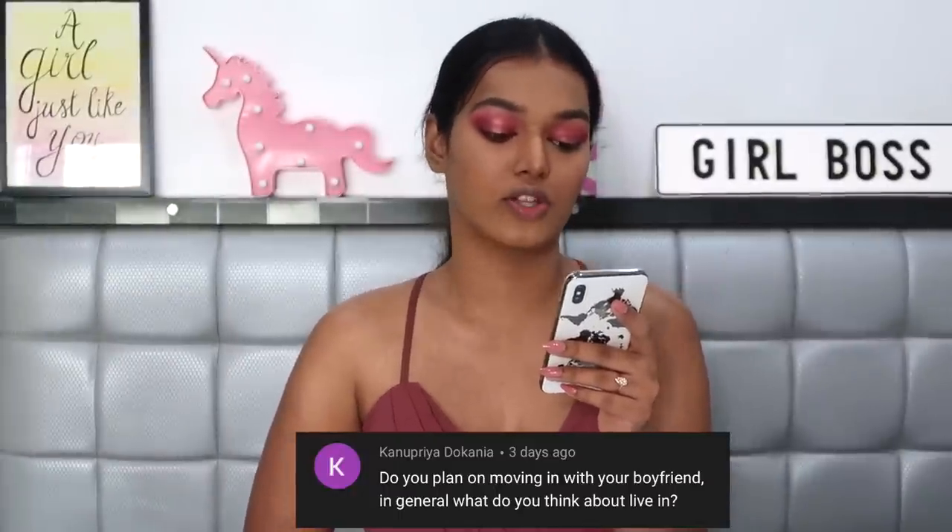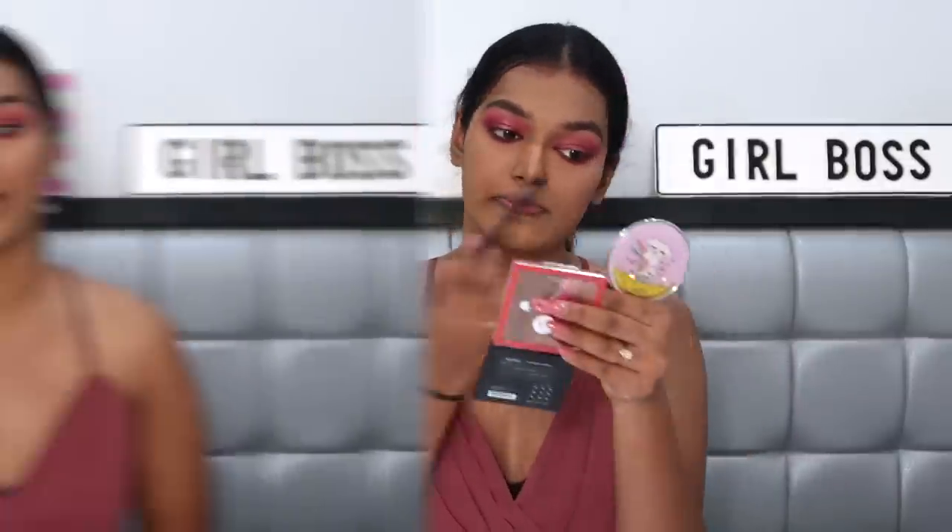Kanupriya asks: do you plan on moving in with your boyfriend? Right now there is no boyfriend, so moving in is not a question! But in general I'm all for live-in relationships. It's a great way to know if you're compatible with your partner — things look and feel great over text from a distance, but real problems arise when you actually live together. If you can get through those real problems together, you know you can spend your life with that person. If it doesn't work out, that's fine too. If I were serious about someone tomorrow, I would definitely try living in before committing to marriage.